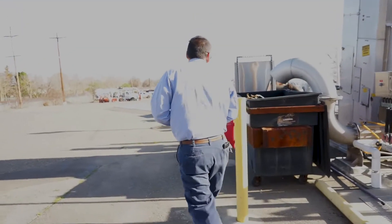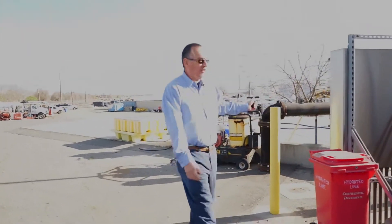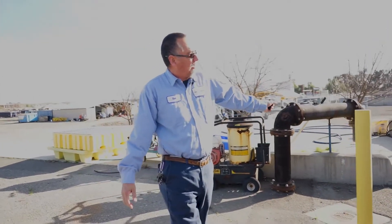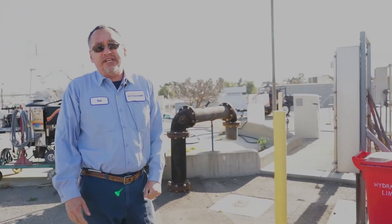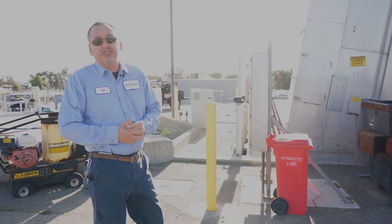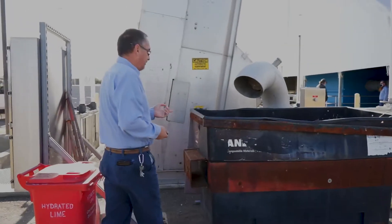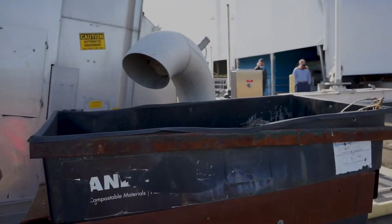From there, the wastewater enters the plant and goes through what we call a mechanical screen, which removes any debris or rags which could damage the processes as we go on. And if you look in the dumpster, you'll see an example of the screenings that we remove.